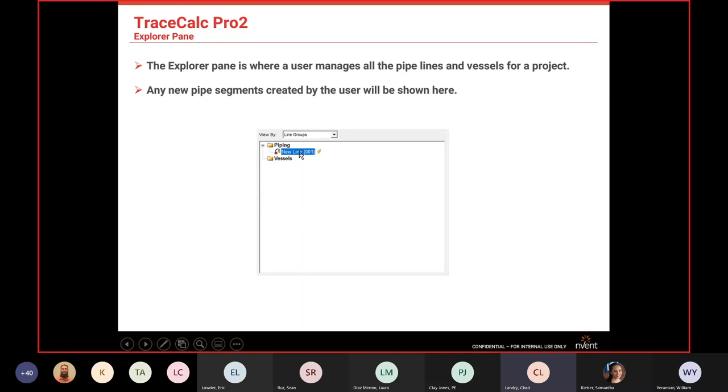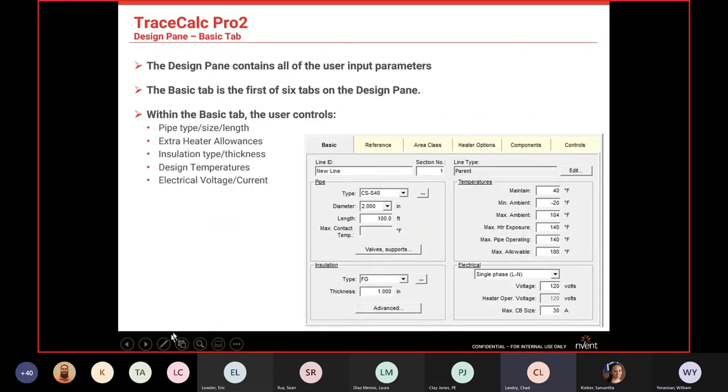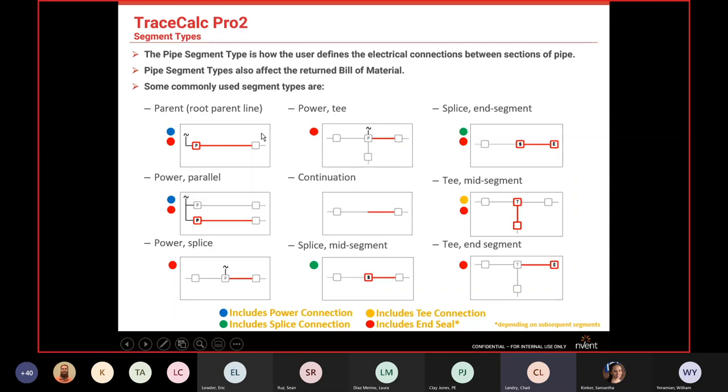In the explorer pane, this is where we're going to build our piping. You can create new lines and segments. When building circuits in TraceCalc, there are root circuits, power-in-parallel options for instruments on the same circuit, and power splices. The interface is color-coded — a blue parent line generates a full bill of material with power box, cable type, and end seal. Power-parallel connections include power connections and end seal in the build material.